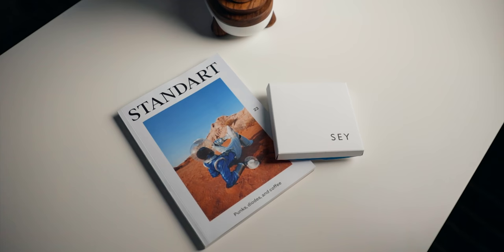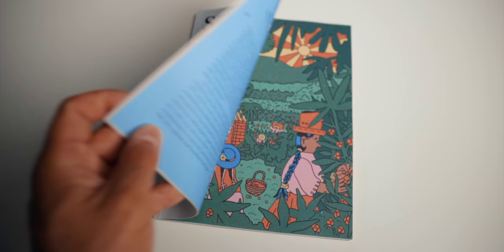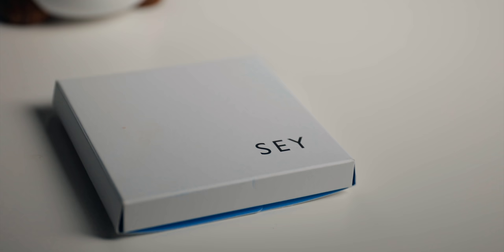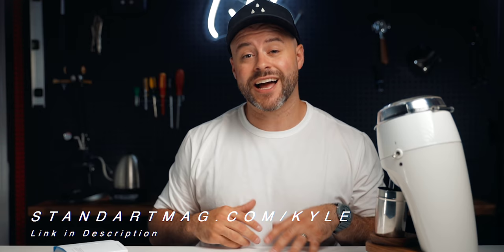But before we get to those, I want to mention the sponsor of today's video: Standart Magazine. Standart is a coffee magazine for the home barista or someone who just wants to brew better coffee at home. One of their articles is all about an emerging origin in Bolivia — and some of my favorite coffee in the world right now is from Bolivia, so seeing a well-documented, beautifully photographed article about it was an absolute treat. Every issue comes with a great sample of coffee from around the world. This month, we're getting a sample from Say, a micro-roastery in Brooklyn, New York. Use the link standartmag.com/Kyle in the description to sign up — it helps the channel. Thank you, Standart, for sponsoring this video.